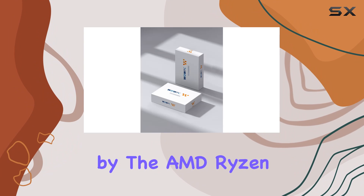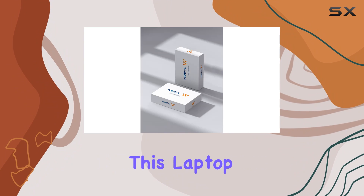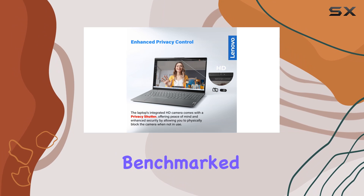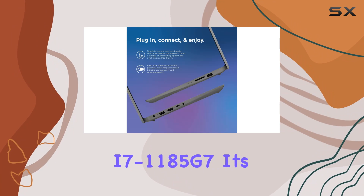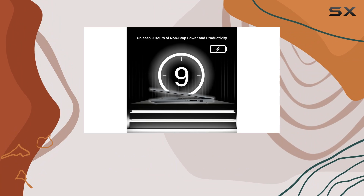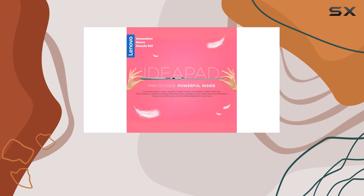Powered by the AMD Ryzen 5 5500U processor, this laptop doesn't just keep up with the competition — it leaves them in the dust. Benchmarked against the i7-1185G7, it's a clear winner in both speed and efficiency, ensuring seamless multitasking for even the most demanding users.